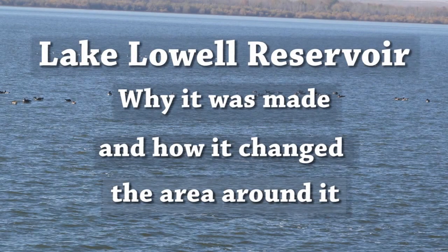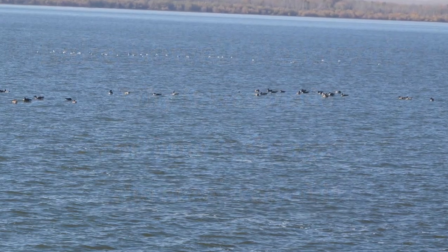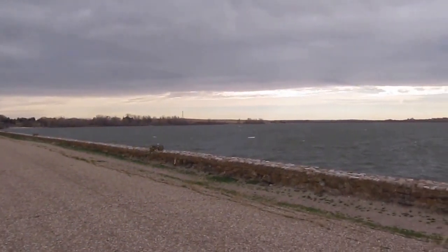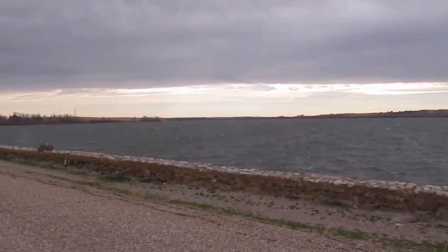Lake Lowell Reservoir: why it was made and how it changed the area around it. A documentary created by Greg Warren. You are looking at a man-made reservoir located in Nampa, Idaho, known as Lake Lowell Reservoir.